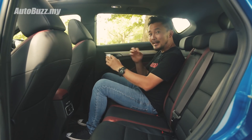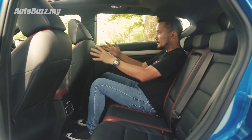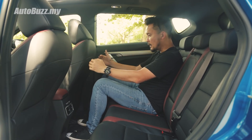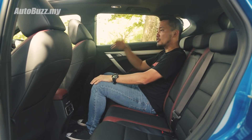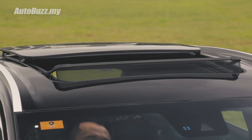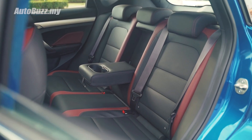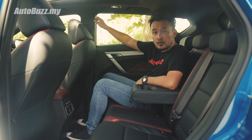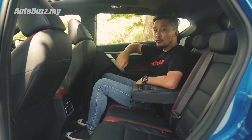In the back, even though the wheelbase is slightly shorter compared to the HR-V by 10mm, it's actually not bad. With the seat design cut this way, I get a lot of legroom. The panoramic sunroof makes it a lot airier back here. These seats are great and very comfortable. There's an armrest with two cup holders, and a coat hook on the B-pillar — in Malaysia we call this the Nasi Lemak hook or the Teh Tarik hook.